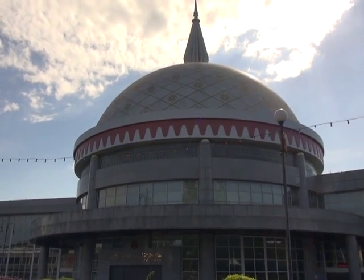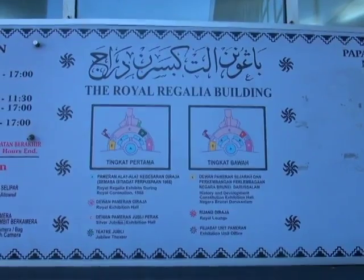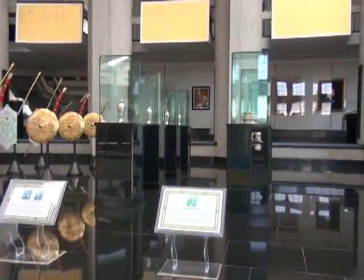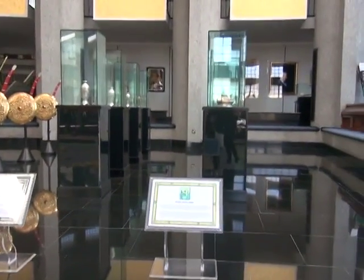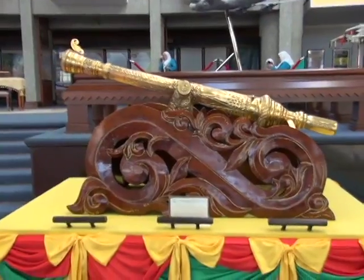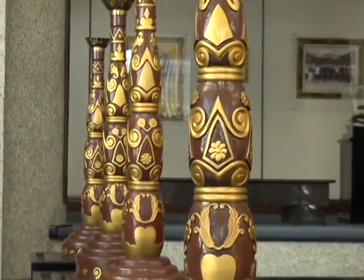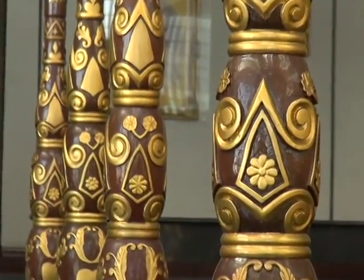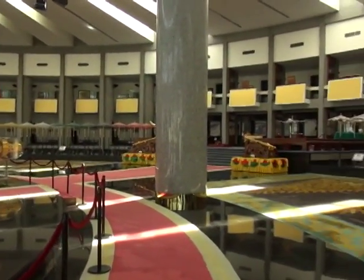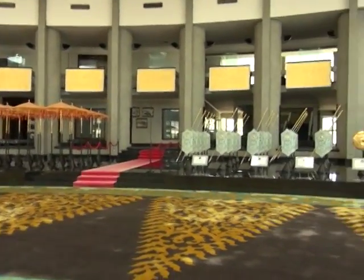Built to commemorate the 1992 Silver Jubilee of His Majesty's Ascension to the Throne, this building houses priceless collections such as jewel-encrusted crowns, a royal chariot, gold and silver armory, a replica throne, and gifts that His Majesty has received. A full documentation of the history of the constitution of Brunei Darussalam is also exhibited here.